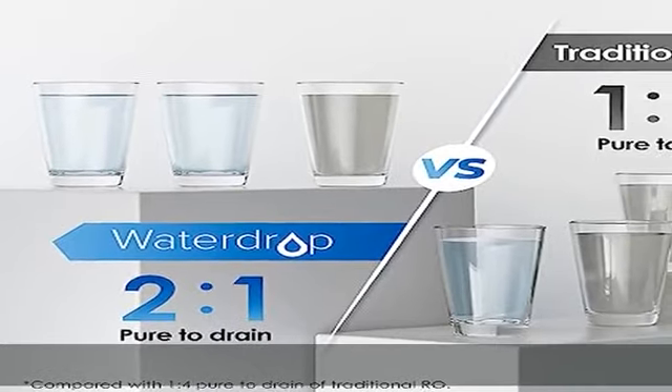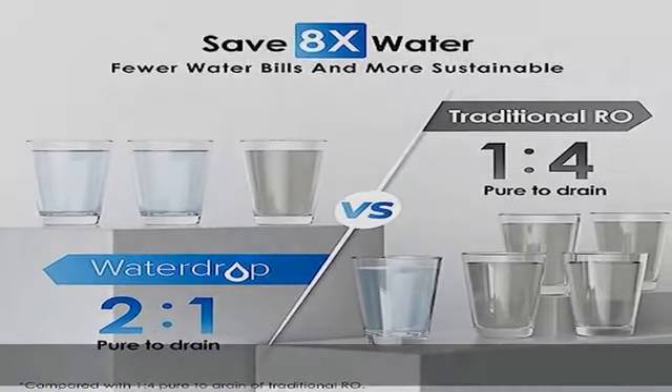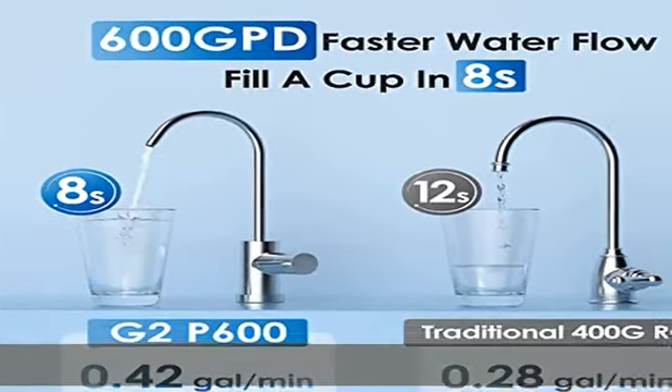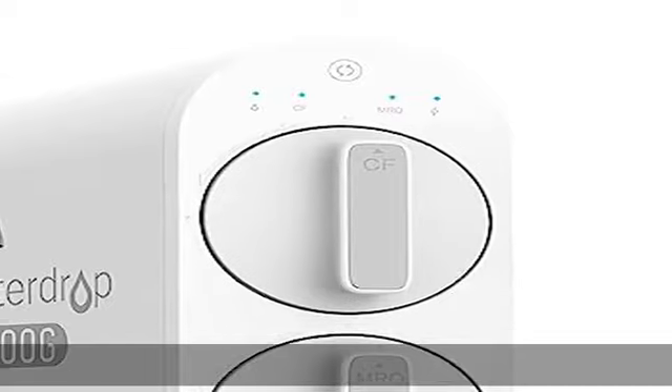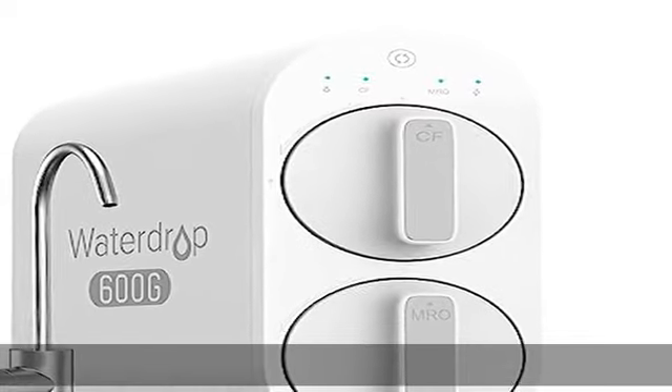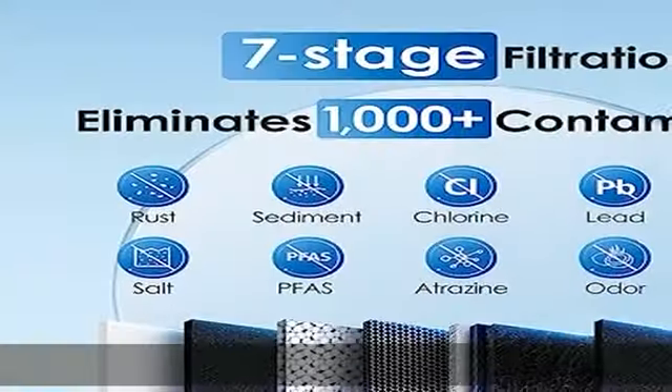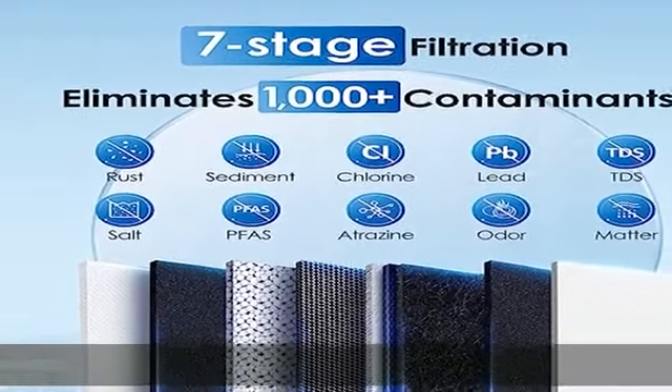As an upgraded reverse osmosis system, the G2P600 tankless reverse osmosis system produces 600 gallons of filtered water per day. With a fast and stable water flow rate, this RO system fills a 200 ml cup with water in 8 seconds, which is ideal for drinking, washing vegetables, and fruit.